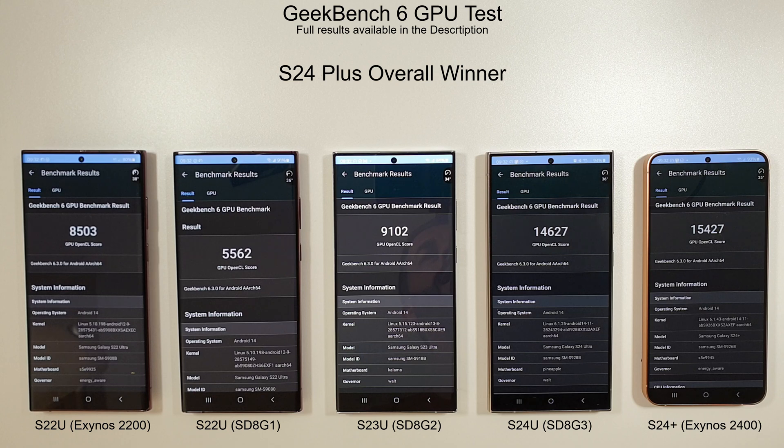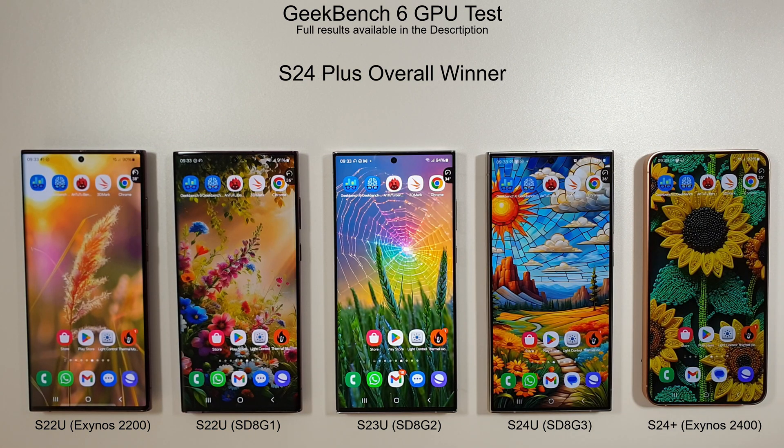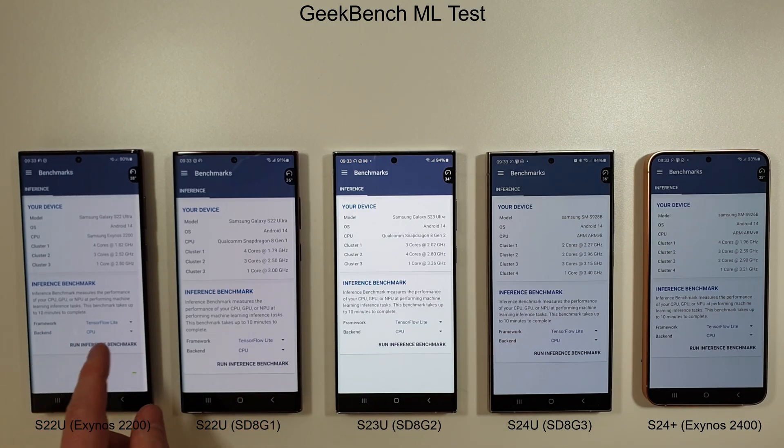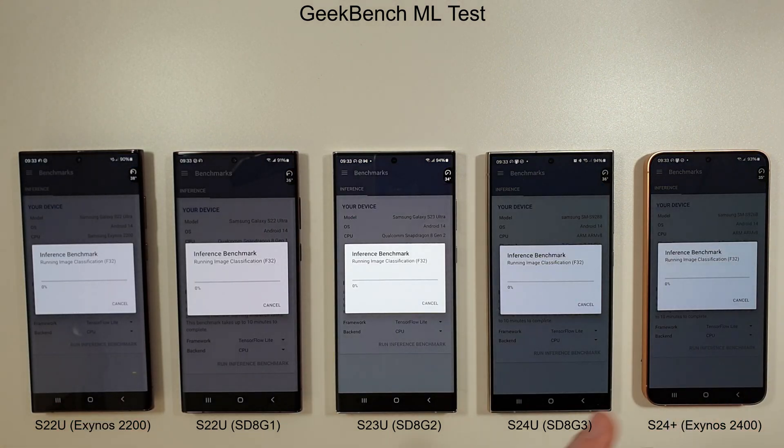Not much difference in the GPU mark compared to last month. The winner is still the S24 Plus with a score of 15,427, followed pretty closely by the S24 Ultra, S23 Ultra, and the S22 Exynos 2200, then the Snapdragon 8 Gen 1. Some improvement there for the S24 Ultra which is good to see at last. Now we'll run through the Geekbench ML test to assess all the AI capability of the phones and compare to last month.